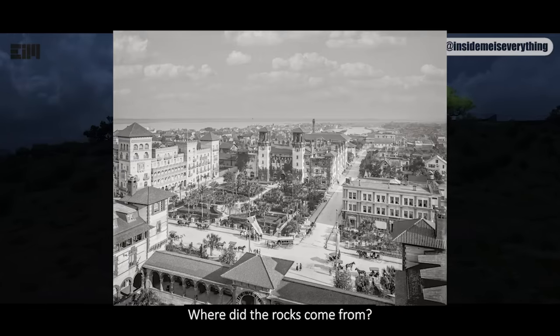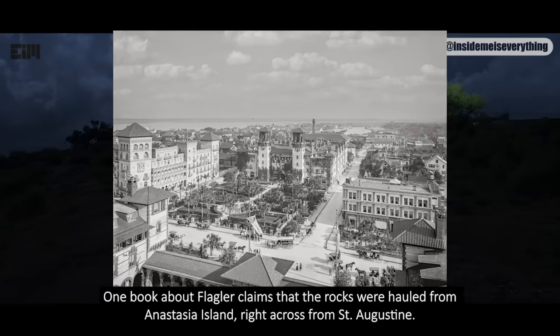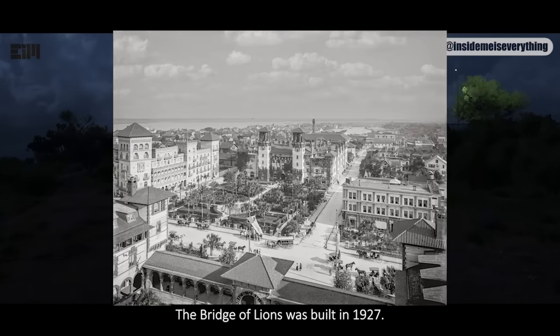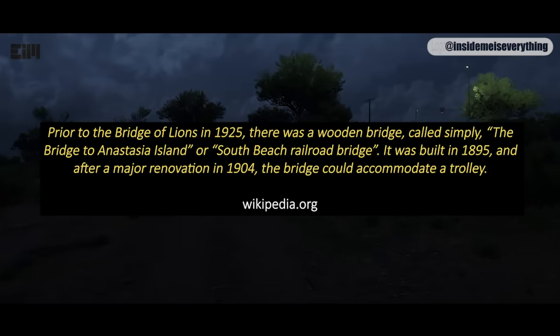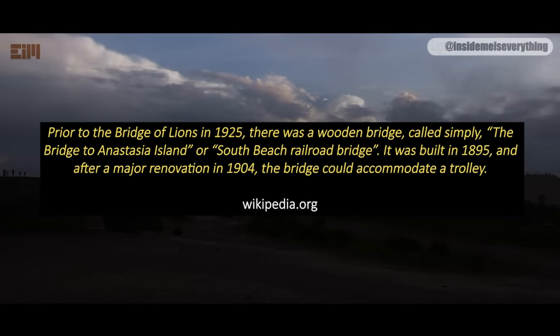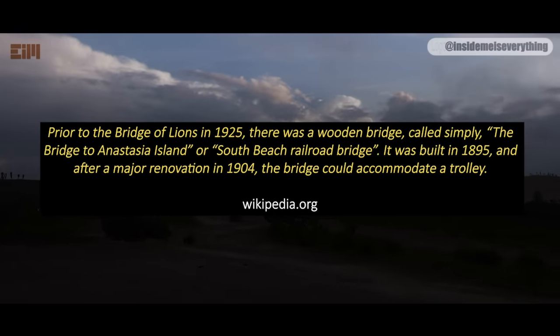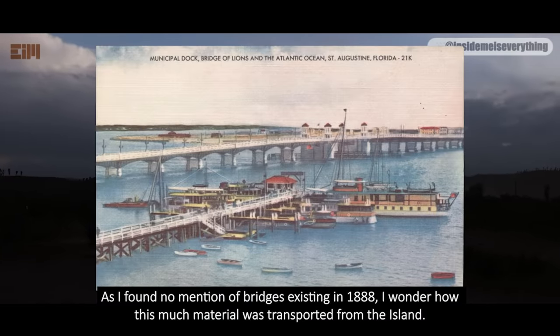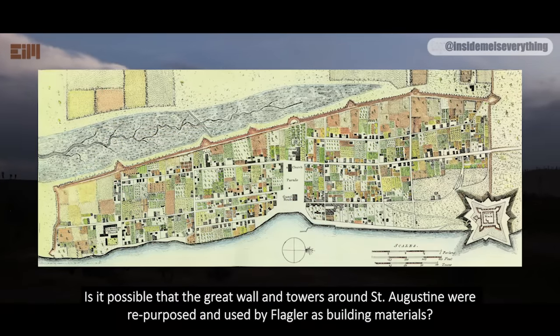What was used to transport the materials? Where did the rocks come from? How many people were employed? I found no records of any of it. One book about Flagler claims that the rocks were hauled from Anastasia Island, right across from St. Augustine — but no evidence is provided. How were the rocks transported before a bridge was built? The Bridge of Lyons was built in 1927. Prior to 1925 there was a wooden bridge called the Bridge to Anastasia Island, or South Beach Railroad Bridge, built in 1895. As I found no mention of bridges existing in 1888, I wonder how this much material was transported from the island. Is it possible that the great wall and towers around St. Augustine were repurposed and used by Flagler as building materials? That's my theory for now.